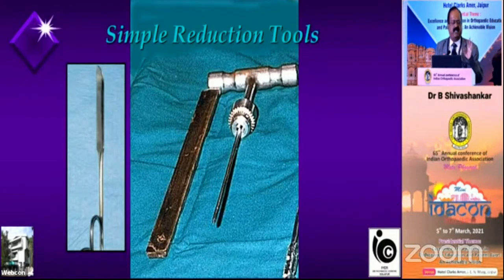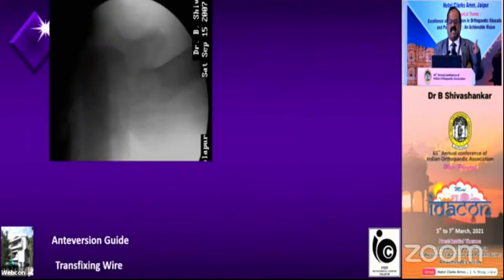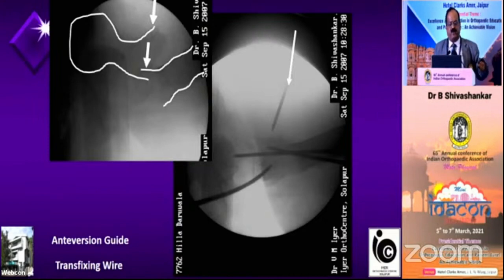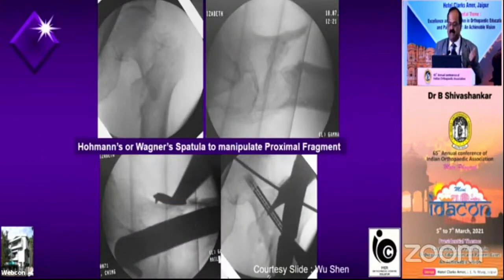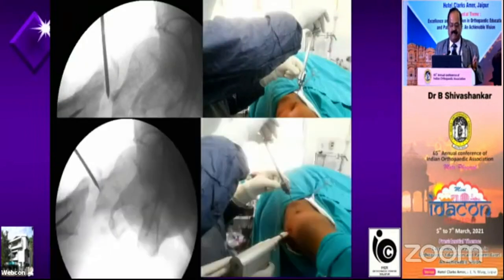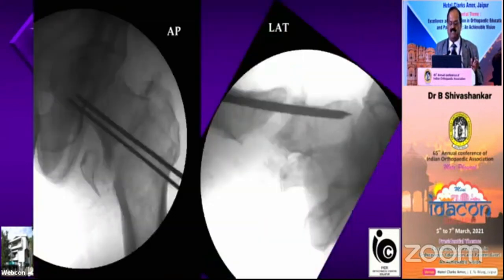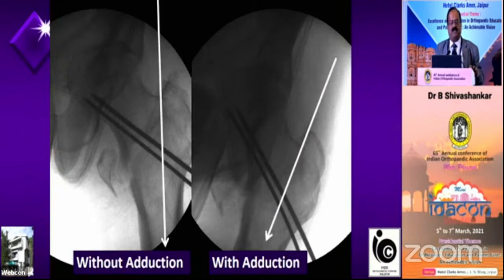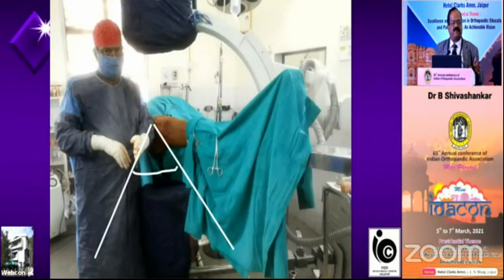A simple instrument like a Steinmann pin on a T-handle is the best instrument. I have been using this since 2005. This is a C-arm picture from 2007 — the neck is so much displaced. I used a Steinmann pin, pushed the neck down, fixed the fracture, and then took the entry. A borrowed slide also shows a Hohmann spatula being used to reduce the neck. How I normally do it: when the neck is not properly reduced in AP, I insert a Steinmann pin, elevate the depressed fragment, then fix it temporarily with two K-wires placed very anteriorly. Once two K-wires are fixing, you can adduct the limb without any problem.